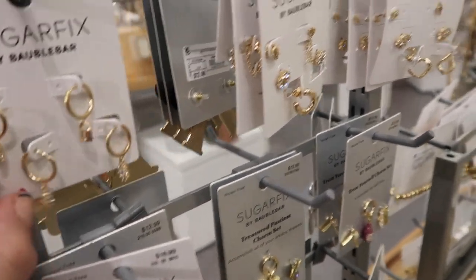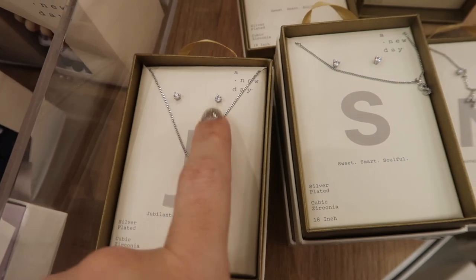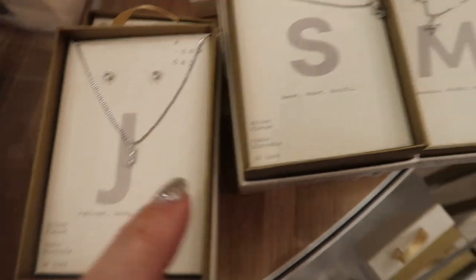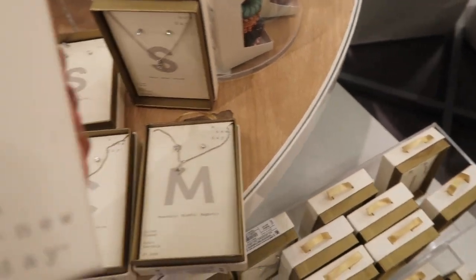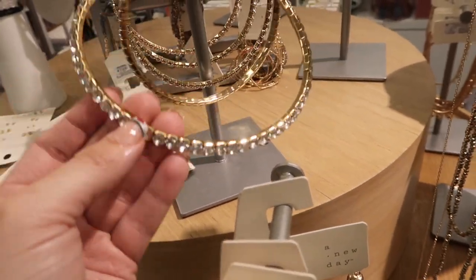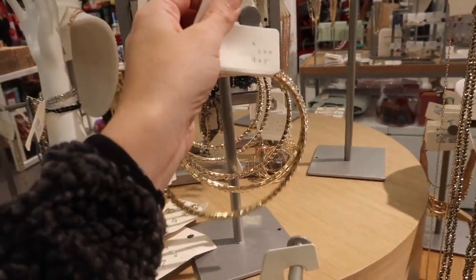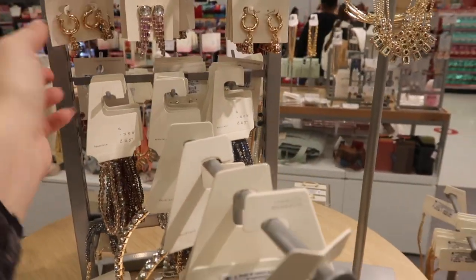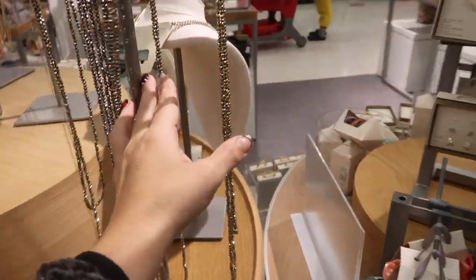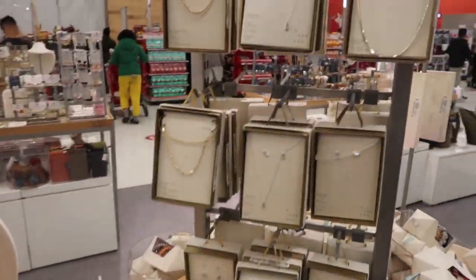I'm also seeing cute little gift ideas — really tiny initial necklaces with matching earrings, great for a little girl. All initials are available and these are $20. Also a new choker necklace from A New Day at $16.99 — really cute for a holiday event. And these crystal station necklaces are also great holiday options.